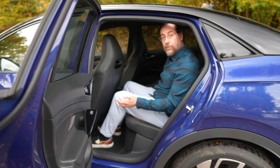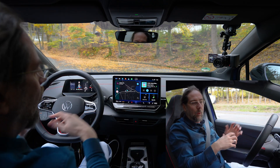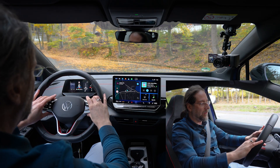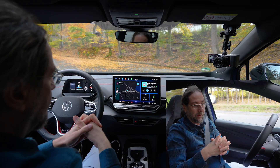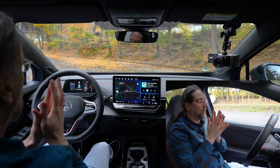Space in the trunk, rear seats, and front seats is the same. If you have an old ID.5 with old hardware, a lot of things have changed: the stalks behind the steering wheel, the buttons on the steering wheel, the head-up display, the infotainment system, and the software. If you have had the car since software 4.0, except for the software, nothing has changed.